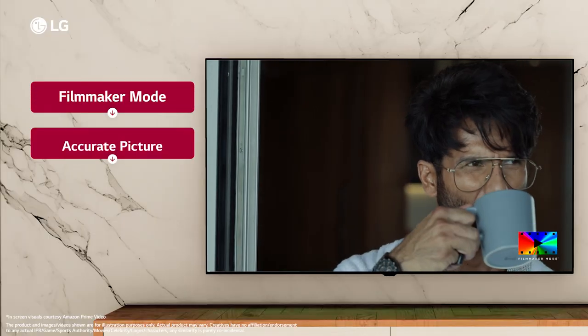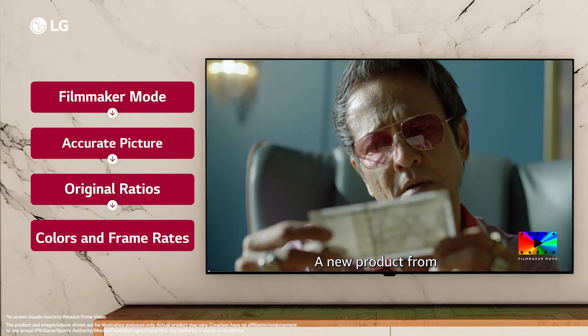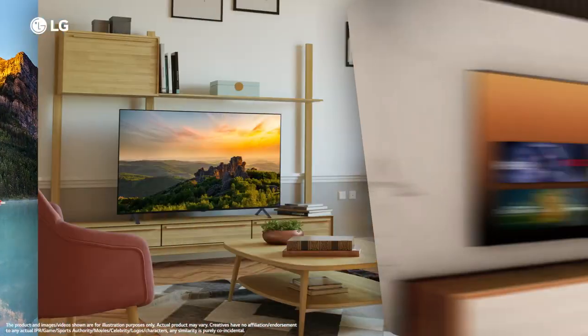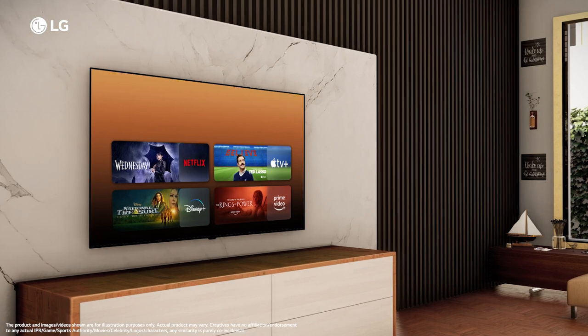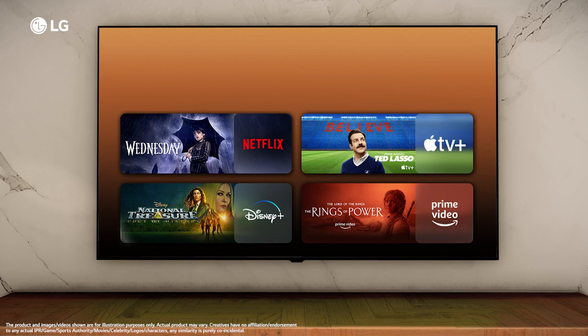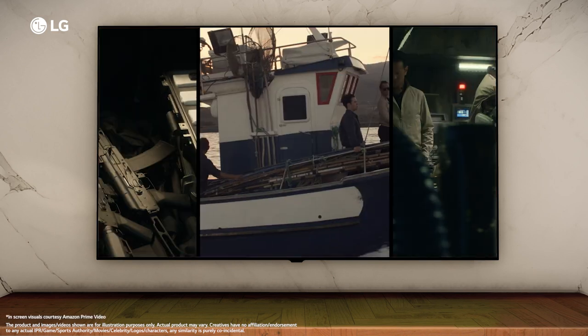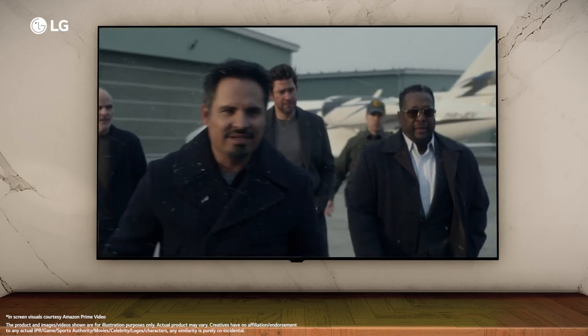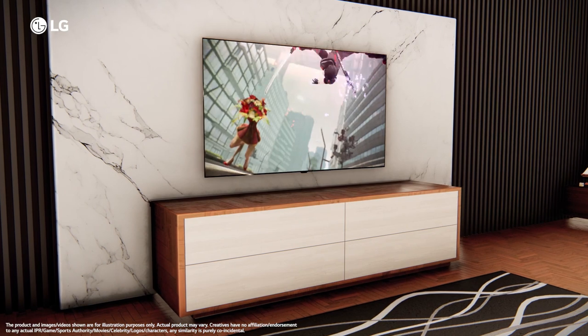Filmmaker mode preserves the original colors and frame rates to deliver a picture the filmmaker intended you to see. Enjoy your favorite content with the biggest streaming platforms directly from LG OLED TV. You can play Netflix, Disney Plus Hotstar, Prime Video, Apple TV Plus and many more channels for limitless on-demand content.